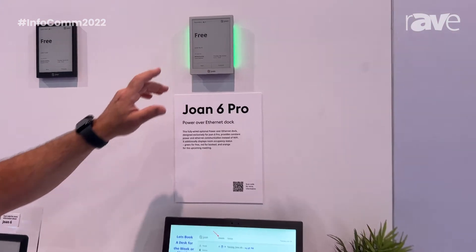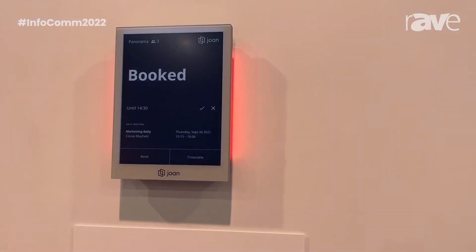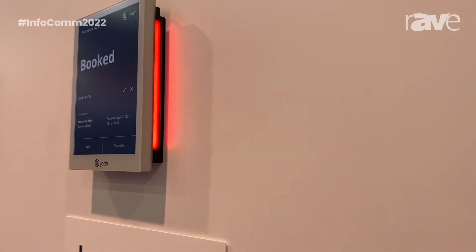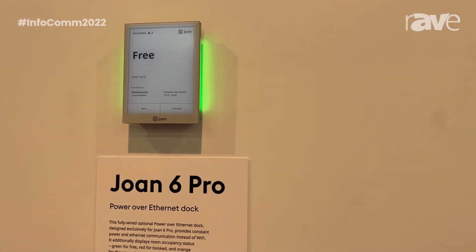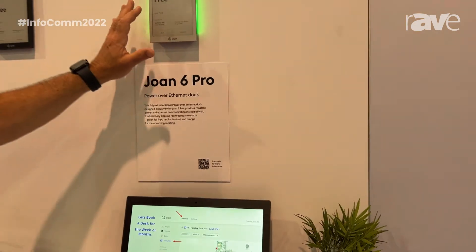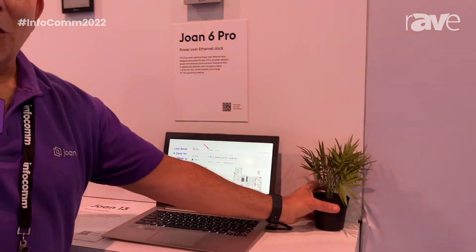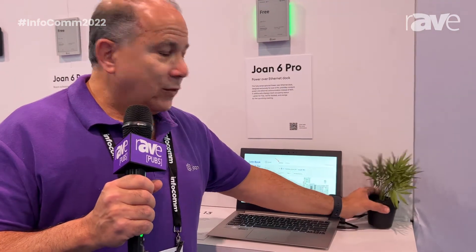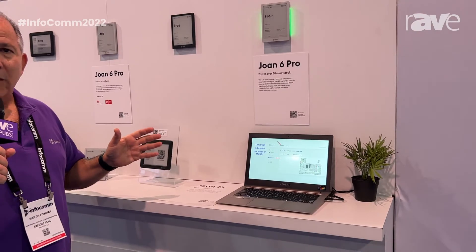Our newest innovation is for clients who don't want to recharge their devices. We're providing a PoE dock — you can see the illumination of red for booked and green for open and available as a status indicator. This provides much more capability and collaboration, and you never have to recharge it. All of our devices are quite green — for every device sold, we're planting a tree, making this an environmentally sustainable technology solution.